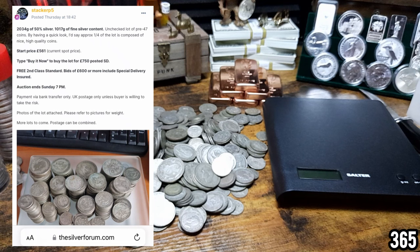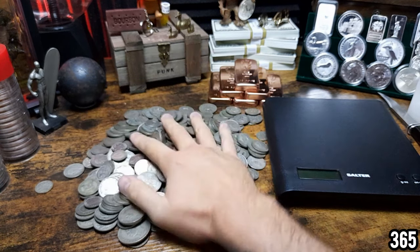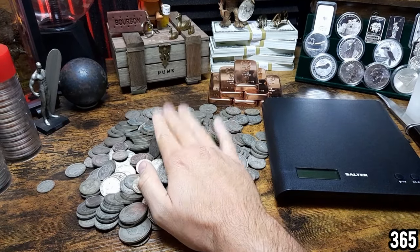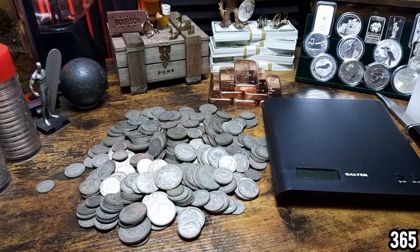There were a few people bidding, and you can see it says if the auction reaches £600 or more, delivery will be included. My maximum was £600 — that's the most I wanted to pay — and I managed to win it for exactly £600. So delivery was also included, meaning I paid exactly £600 for all of these coins.